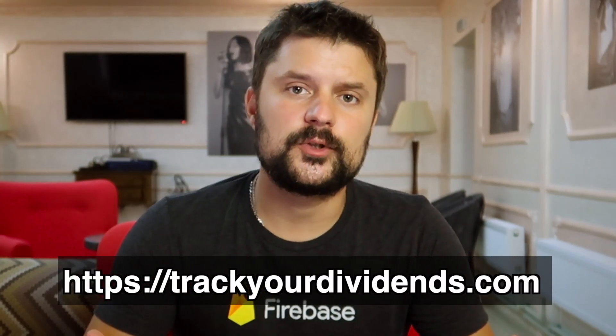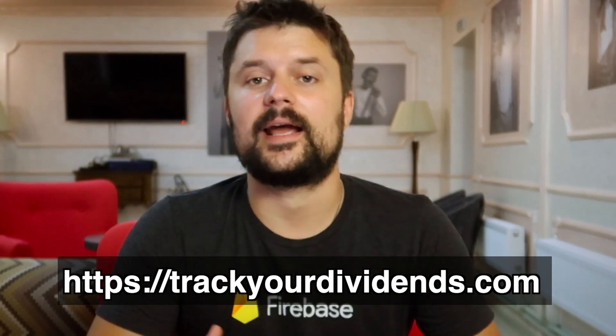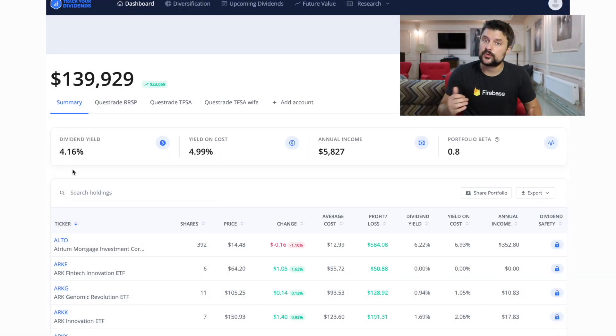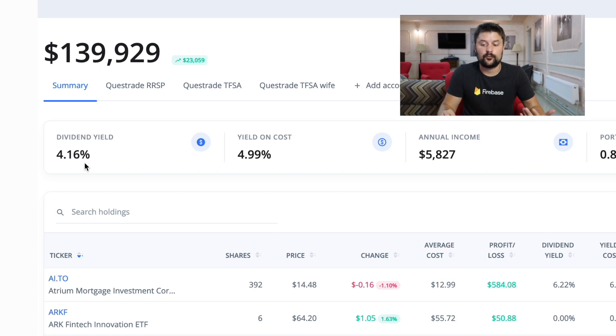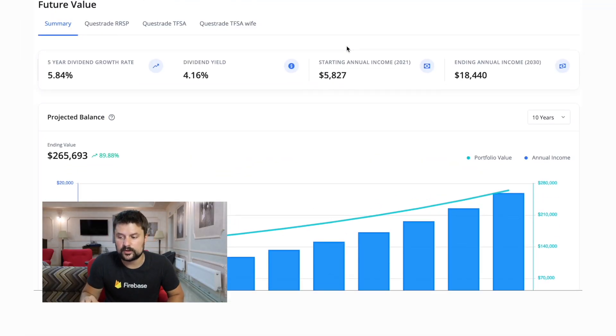Say you started your dividend portfolio, you bought some stocks or ETFs, and you're looking for a tracker to see what's happening with your dividends — how much you're getting paid every month or every quarter. The tool I'm using is trackyourdividends.com. It's very easy to use — you can load up your portfolio and see what stocks you own, what dividends you're going to get paid next month or in a year. Looking at the dashboard, it tells you the entire dividend yield for your portfolio. For my portfolio, the average dividend yield right now is at 4.16%. I'm trying to get to around 3.5%–4.5%, which is still on target.